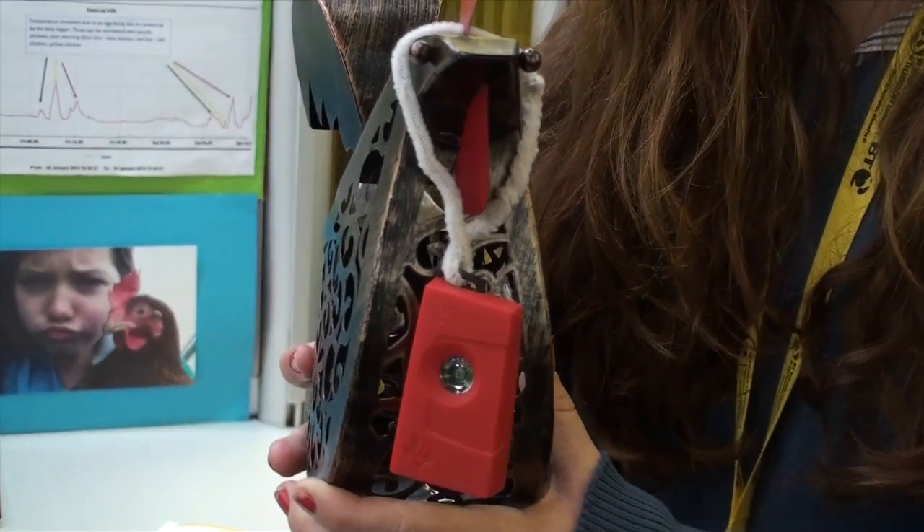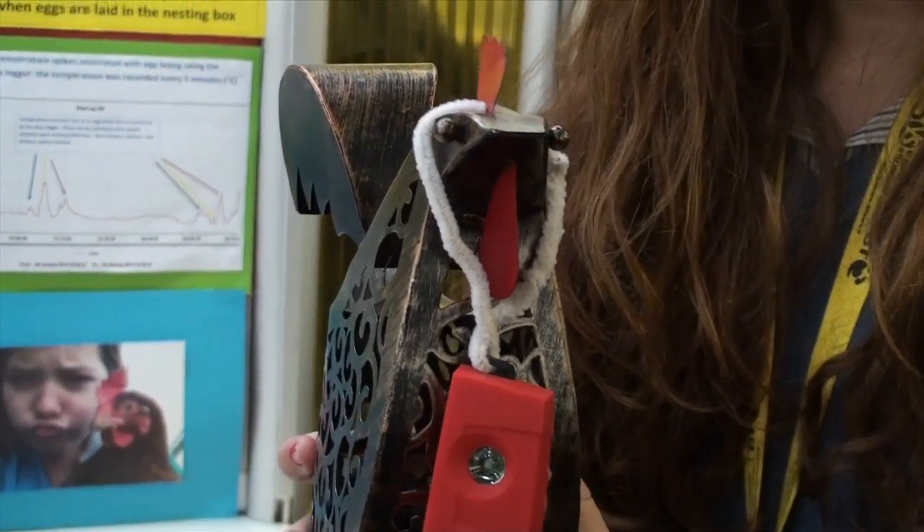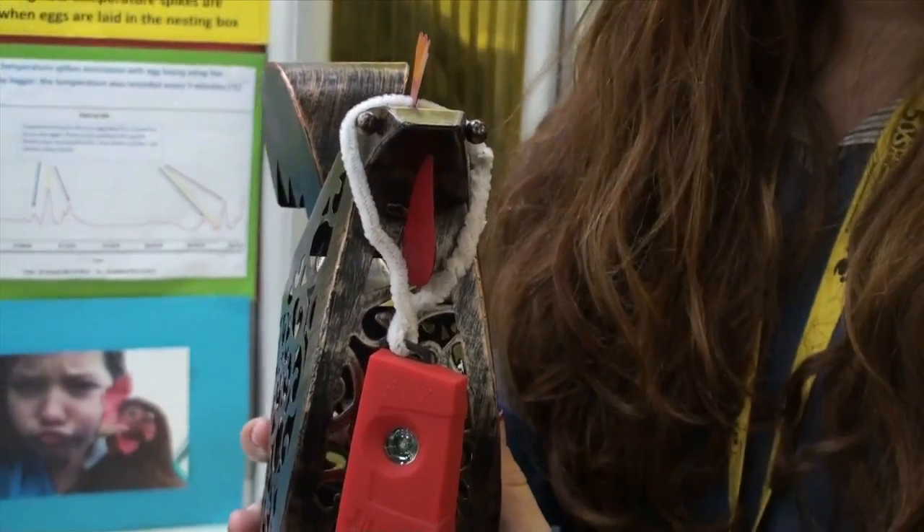as seen here, and it measures the temperature and the heart rate. But we were afraid because it was hung around the chicken's neck, it would measure the temperature around the chicken, not the actual chicken, so we decided that wouldn't work.